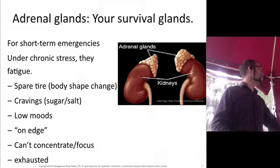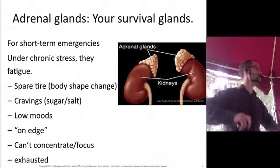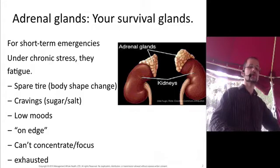The adrenal glands sit on top of the kidneys. They are pyramid-shaped glands. The left one and the right one look a bit different from each other, simply because the structures above the adrenal glands differ from one side to the other, so they're compressed into slightly different shapes.